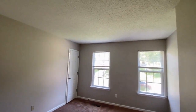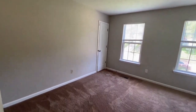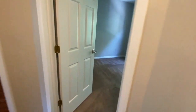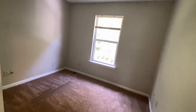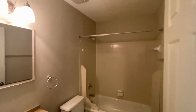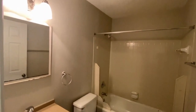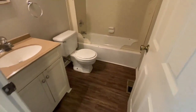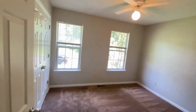Here is bedroom number two, bedroom number three, and next door is bedroom number four. Notice all good-sized rooms. There is a full bath with a tub-shower combination as well.